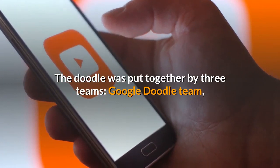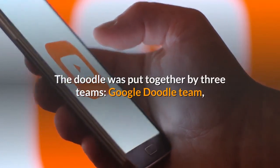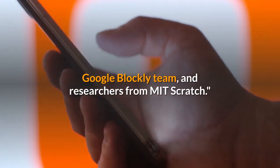The doodle was put together by three teams: the Google Doodle Team, the Google Blockly Team, and researchers from MIT Scratch.